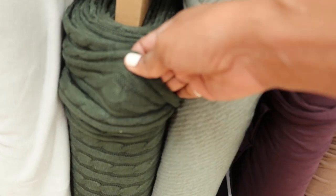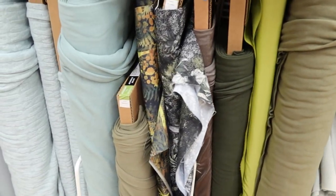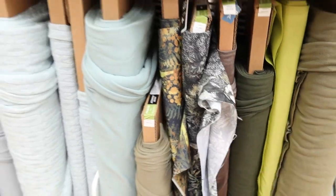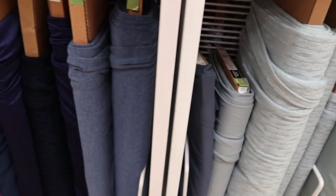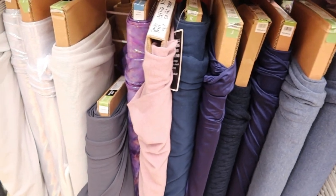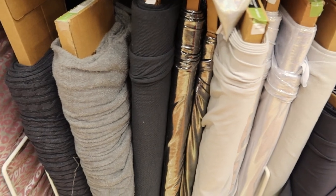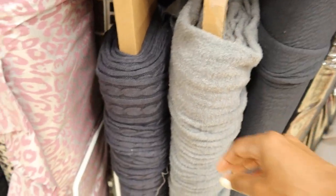This is the thicker cable knit that I spoke of earlier that I think is new. Here's some knit that has some leaves or foliage on it. And that cable knit also is here in another color too — this dark kind of gray color right here. I like that.